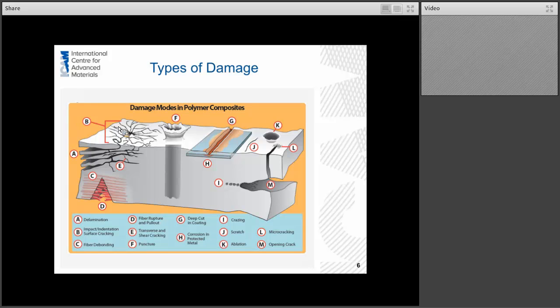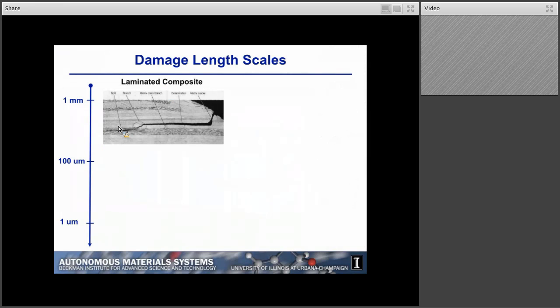I wanted to talk a little bit about the types of damage and how you might select the appropriate healing system to match the types of damage. This schematic shows different damage modes that might occur in polymers and polymer matrix composites — from delamination to impact damage to scratches and gouges — and it spans very different length scales. The length scale of the damage is really what controls which approach you're going to look at. I'm using a fiber-reinforced composite to illustrate these length scales because they experience damage on a range of length scales.